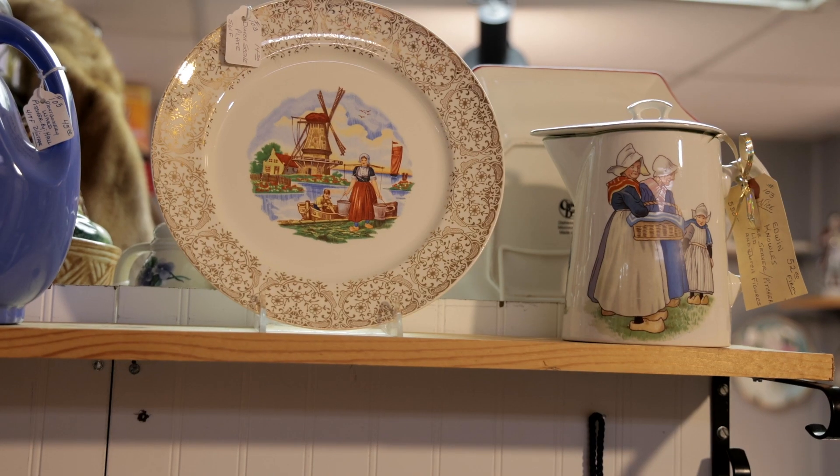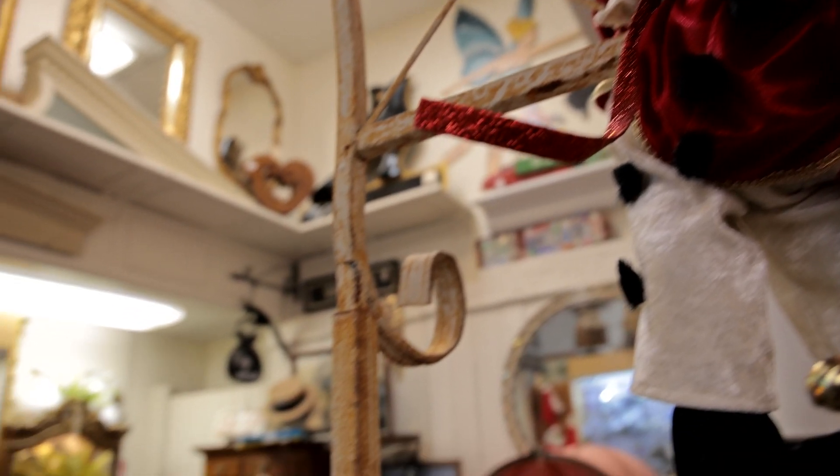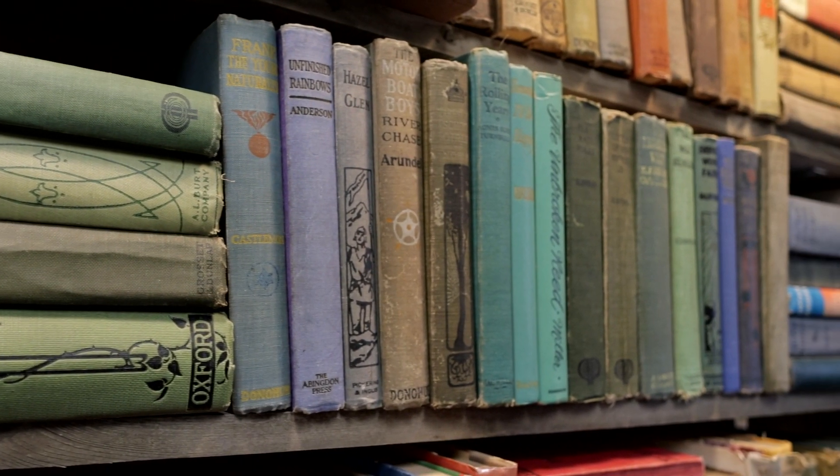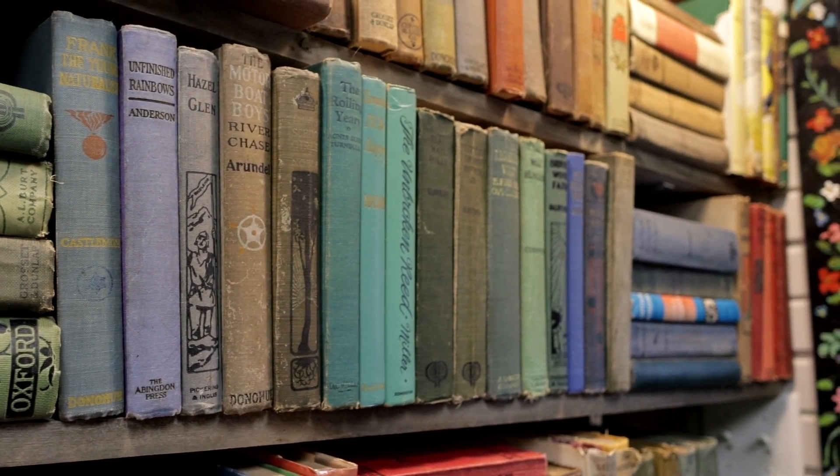I grew up in a hundred-year-old house. My parents always loved antiques, and over the years I kind of started to appreciate them as well — and that's one thing that attracted us to start this store.